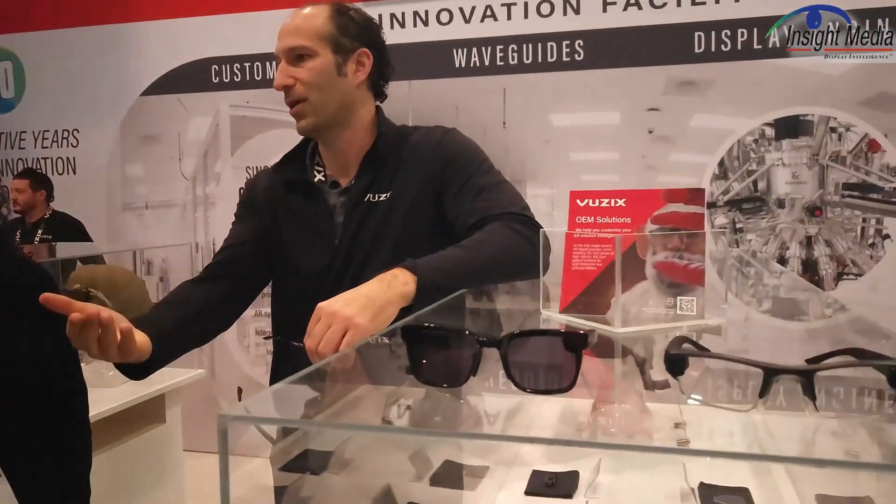Chris Chinnock here at CES 2024. I'm in the Vuzix booth where I've had a peek at some of their advanced technology. I'm really excited about what they're showing here — a couple of innovations that they're demonstrating.